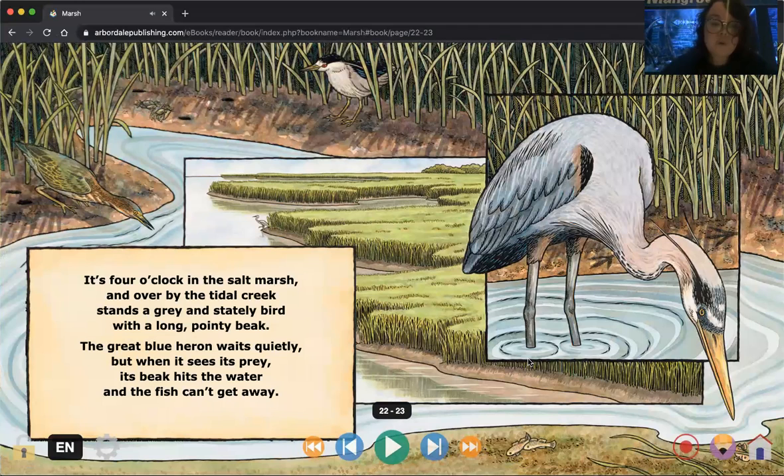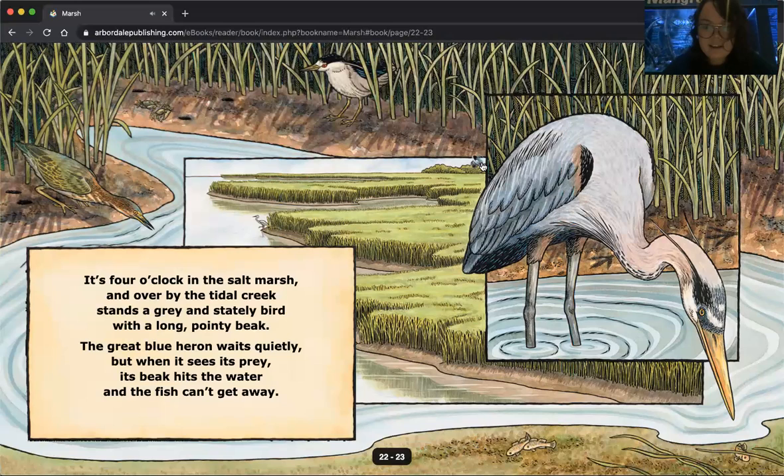It's four o'clock in the salt marsh, and over by the tidal creek stands a gray and stately bird with a long pointy beak. The great blue heron waits quietly, but when it sees its prey, its beak hits the water and the fish can't get away. So it waits quietly until it's ready to catch the fish. We've got other kinds of birds here too. These are all sounds — you can almost think of them as a musical that happens in the salt marsh all day, and no two sounds are exactly alike.